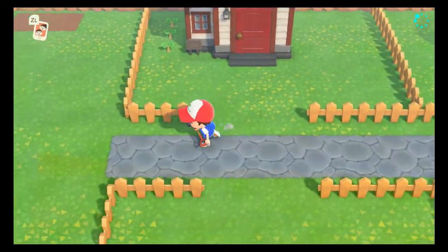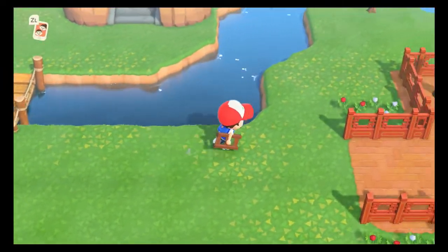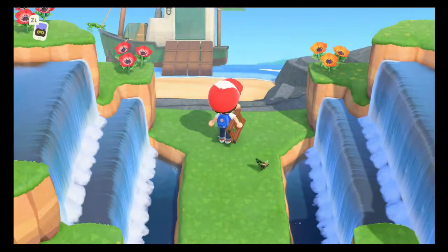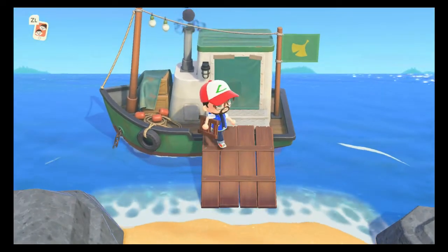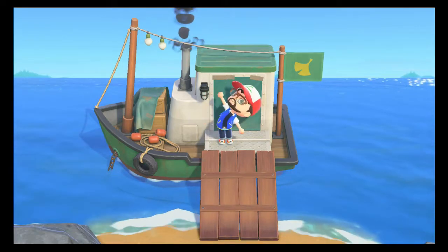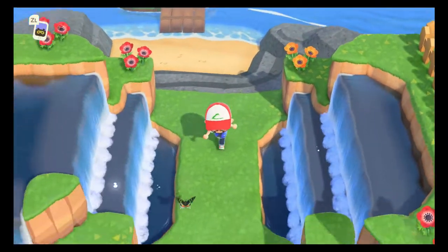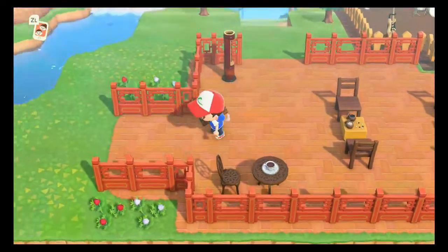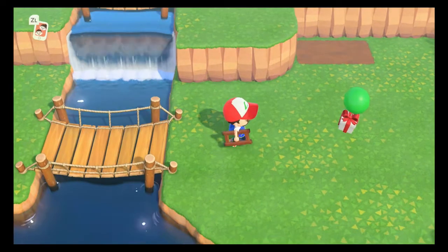Let's go see if Redd is at the secret island - be pretty cool if he was. Oh, he is - he's right over there! Thing to keep in mind about Redd is that he sells fake art, so you need to actually look up and research what you're looking at. But it says 'the ship's kind of sketchy looking, I shouldn't board without asking.' What do you mean I shouldn't board without asking? That is interesting. So who do I ask? Maybe it's Isabel because she's the one that brought it up. Nook wanted to talk to us anyway - let's go check.